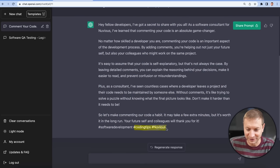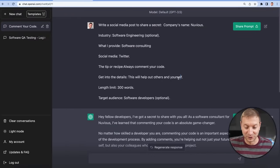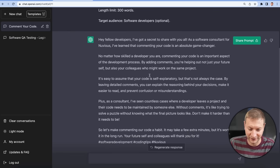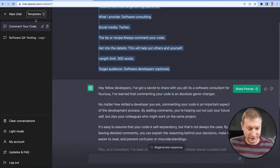It's got some hashtags it includes at the end — that's pretty cool. Maybe it doesn't automatically save your prompts; maybe you've got to press the share prompt button for it to save. I don't know how that works on the back end. 'Hey fellow developers, I've got a secret to share with you. As a software consultant for Nuvius, I've learned that commenting your code is an absolute game changer.' Notice I never said it'll help out your future self — I said 'yourself' — but this thing gathered that it's going to help out your future self. So the whole form you filled out becomes the prompt, and these templates are handy because you don't need to remember what to put in your prompt.